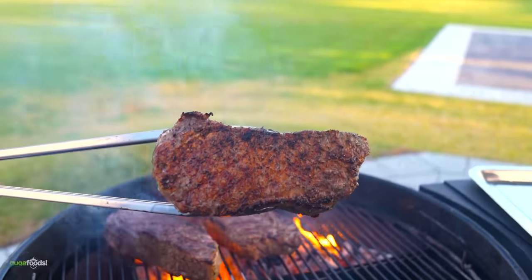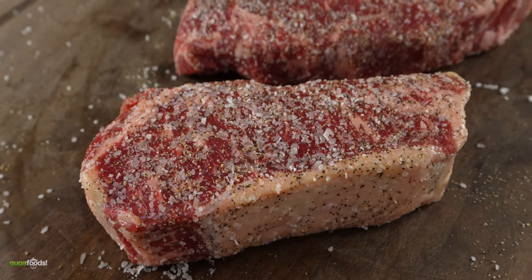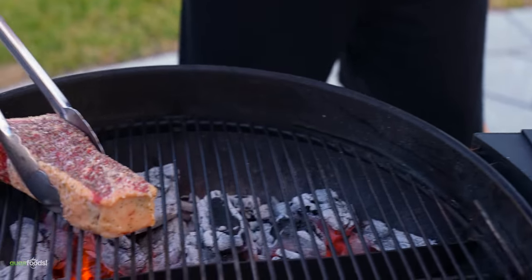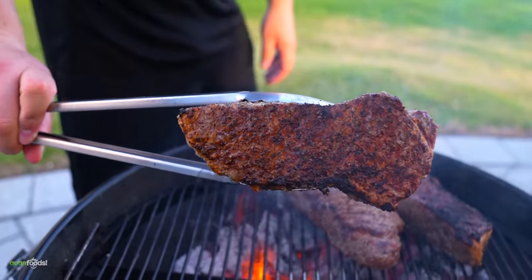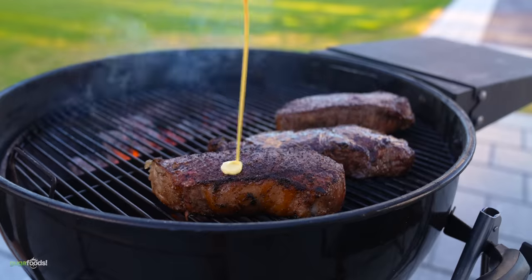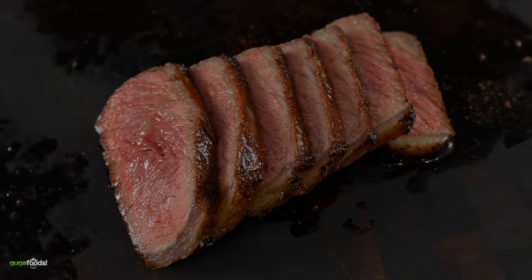Here's how it's gonna go down: first I'll put a nice sear on the steaks, then finish them off using our replacement butters, and cook them in indirect heat until I reach an internal temperature of 135 degrees Fahrenheit. Enough talking — it is time to grill some beautiful steaks. Does that look good or what?